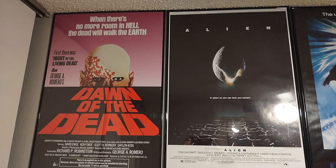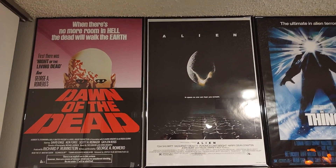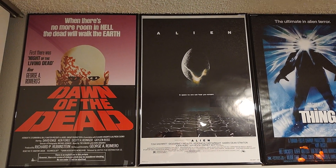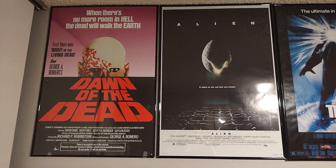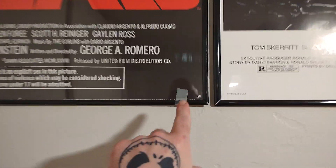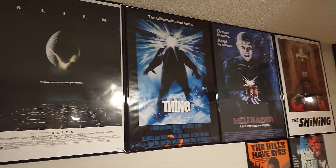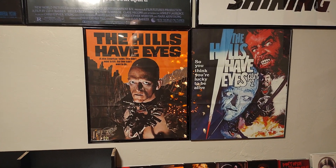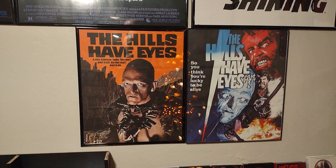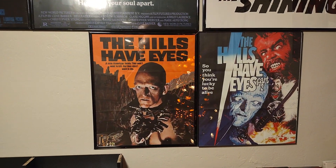This is going to surprise a lot of people. I took the posters that were in my living room where I was doing my videos and put them up in here. The main reason is that I've turned my living room into basically a movie theater and needed the wall space to use as a screen. So we've got Dawn of the Dead — I need to fix the frame on that — Alien, The Thing, Hellraiser, The Shining, and my two Hills Have Eyes posters. I'm probably in the minority, but I prefer the Wes Craven two films.